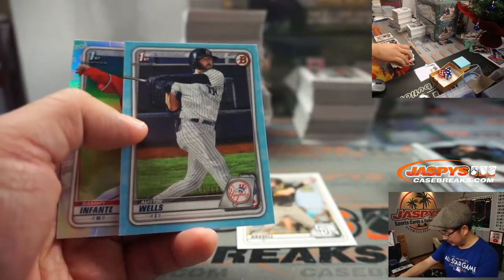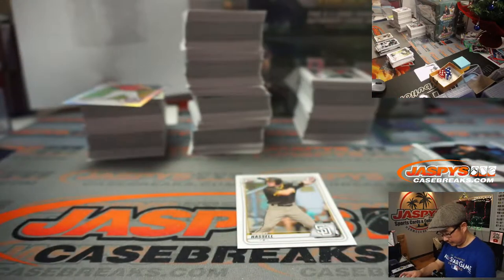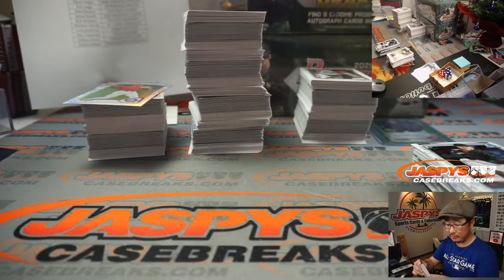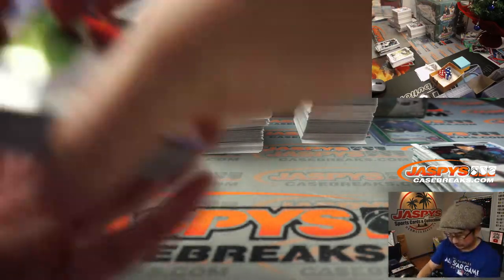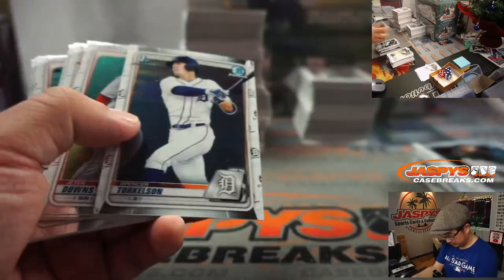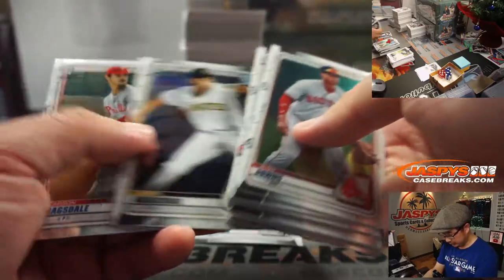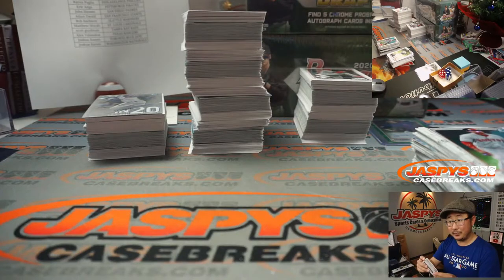There's Austin Wells — paper to $4.99. That'll be for the Yankees, Mike Cody. The Robert Hassel — all of those will go to John and the Friars, the Padres.